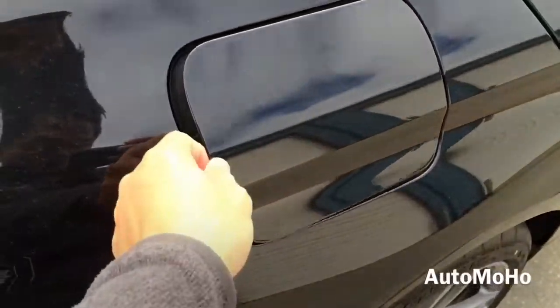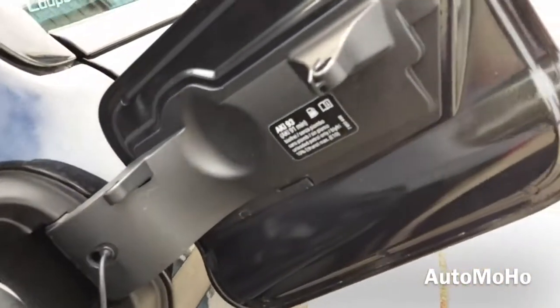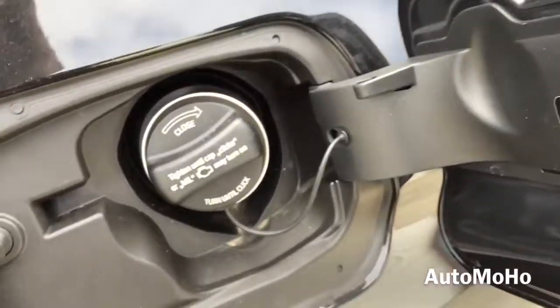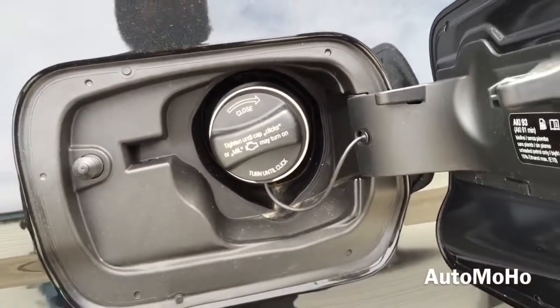The gas cap is located on the passenger side, and it does require premium unleaded fuel only, holding approximately 21.1 gallons of fuel — which is a very big tank.